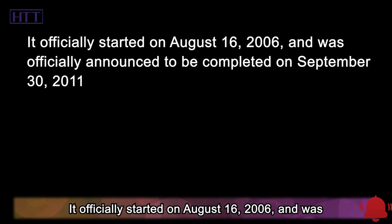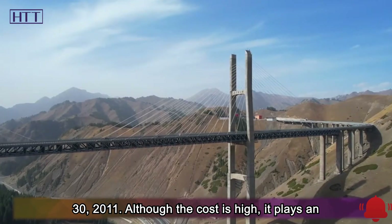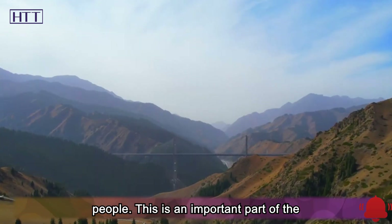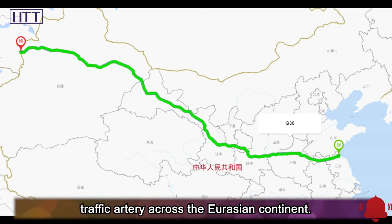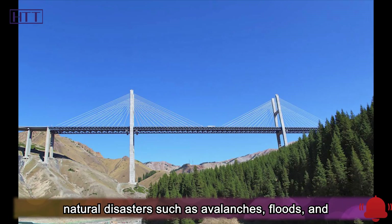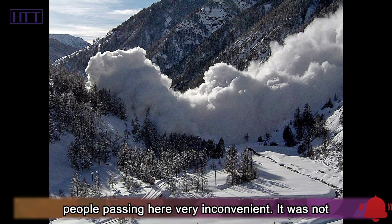It officially started on August 16, 2006, and was officially announced to be completed on September 30, 2011. Although the cost is high, it plays an extremely important role in the lives of local people. This is an important part of the Lianyungang-Khorgos Expressway, and it is also a traffic artery across the Eurasian continent. Before the Guazigu Bridge was built, the mountain roads here were extremely dangerous, and various natural disasters such as avalanches, floods, and landslides often occurred.